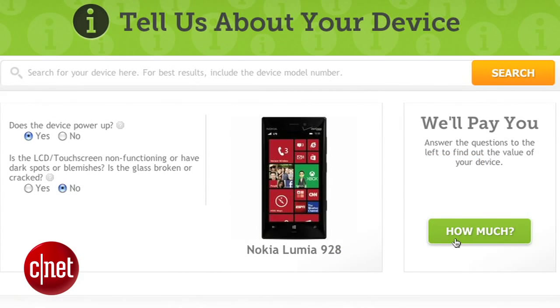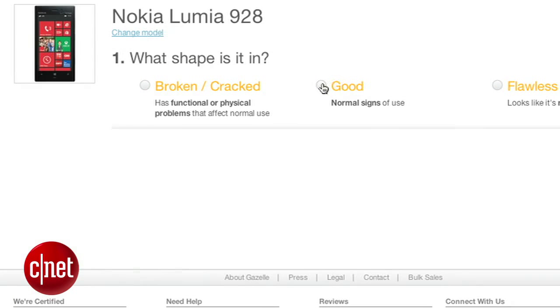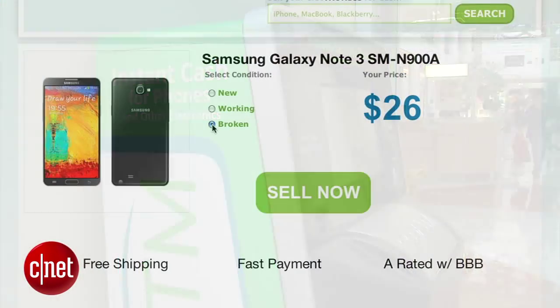Definitely spend 30 minutes comparing buyback prices across the different websites. You may find an up to $50 swing on certain phones. If you're smart, make eco ATM your last stop so you can compare the prices it offers to your other quoted choices. Then sit back and let the bucks roll in. For even more great tech tips, check out CNET how-to. I'm Jessica Dahlcourt and thanks for watching.